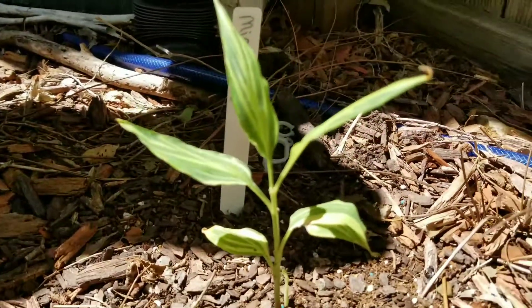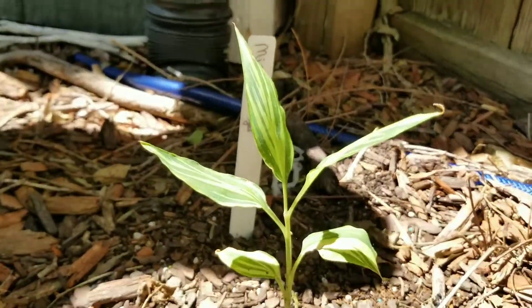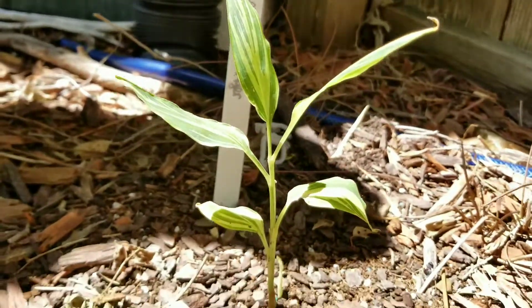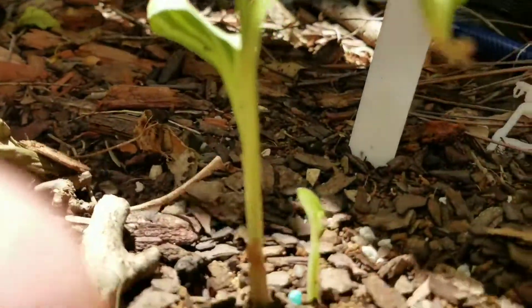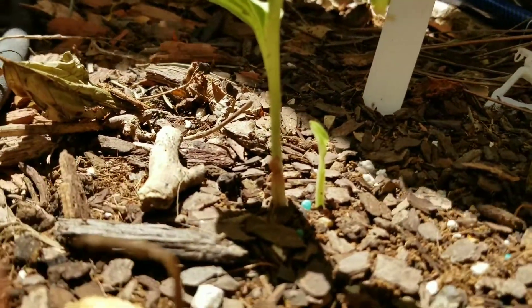Japanese Mioga ginger. It's about the same — it's grown a little bit, but it's putting up a new shoot down here.